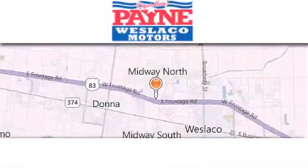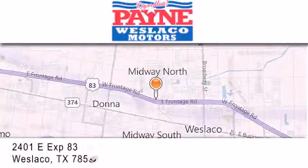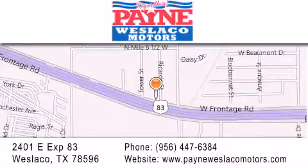Thank you for considering Payne Westlaco Motors for your next luxury vehicle. If you have any questions, please visit our website, give us a call or stop by our dealership at 2401 East Expressway 83 in Westlaco.